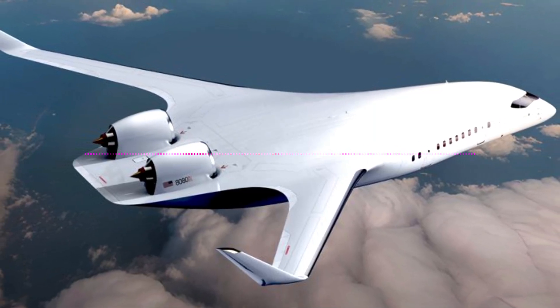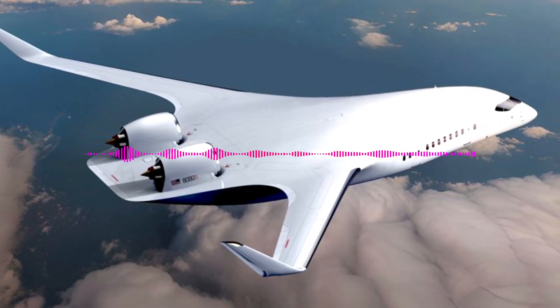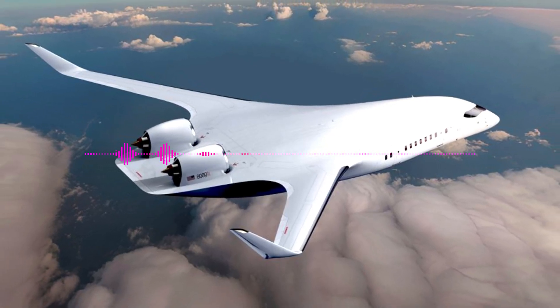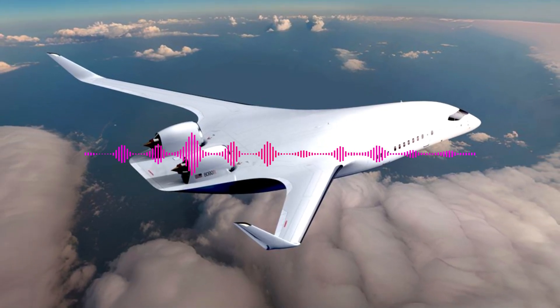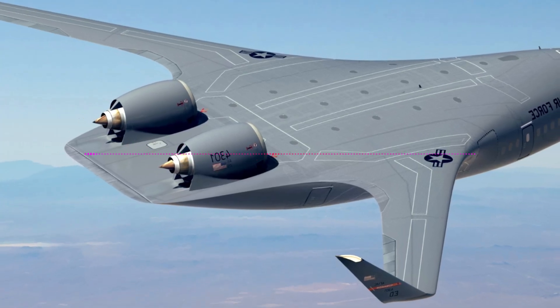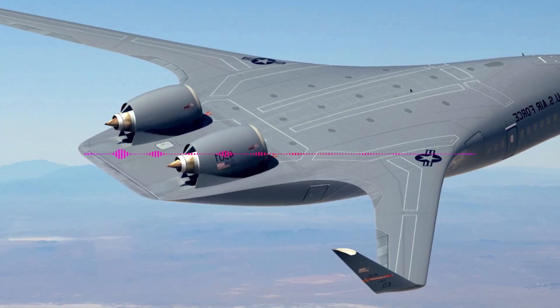The American company Jet Zero is testing a small-scale demonstrator aircraft with an innovative design in which the wing smoothly merges into the fuselage. The demonstrator glider, codenamed Pathfinder, has a wingspan of 7 meters and is about 8 times smaller than a full-size aircraft.